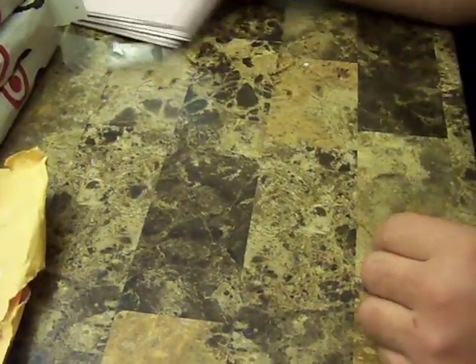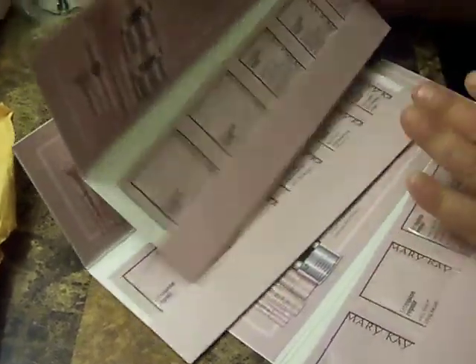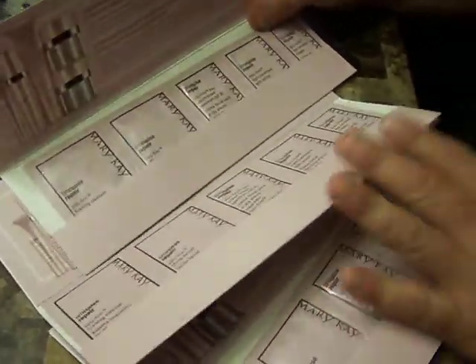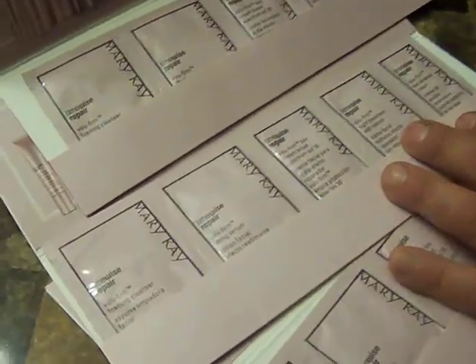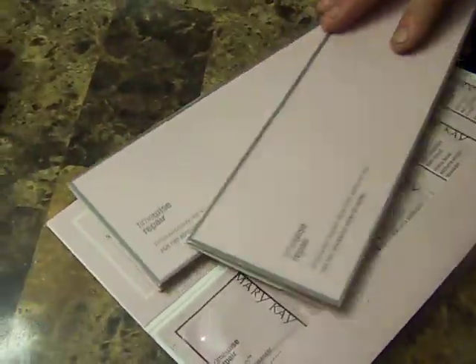For Mary Kay — okay, I signed up three times and I got three samples. I have repair cleanser, lip serum, volume firm — you know, that's woman's stuff, I don't understand it, but who does?